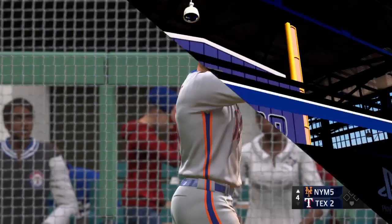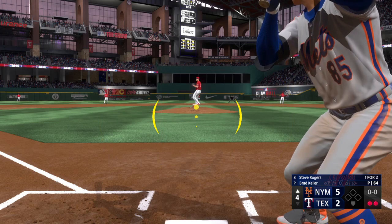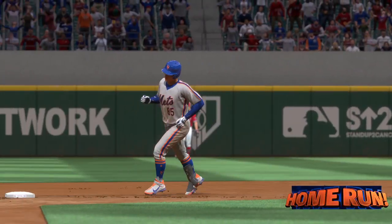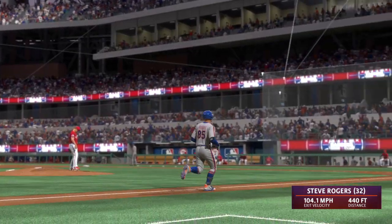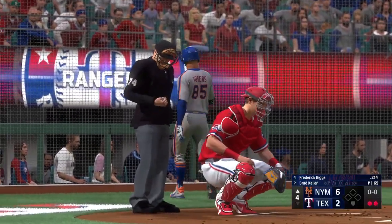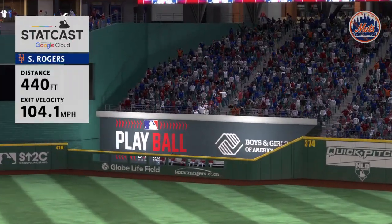Two down, and next for the Mets, Steve Rogers. You can't ask for anything more — this guy checks all the boxes offensively, he's the ultimate professional, and it doesn't just start at game time, it starts in the afternoon with the way he prepares. Oh, now this is blasted way back — on its way, gone! A soaring shot to center, his 32nd of the year, it's 6-2. Love to see a hitter aggressive on the first pitch. Total conviction on that swing.